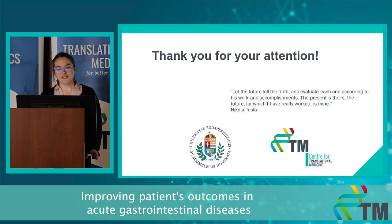Thank you for your attention. Let the future tell the truth and evaluate each one according to his work and accomplishments. The present is theirs; the future for which I have really worked is mine.